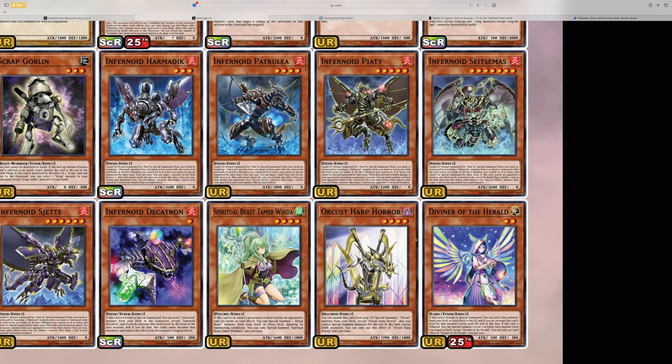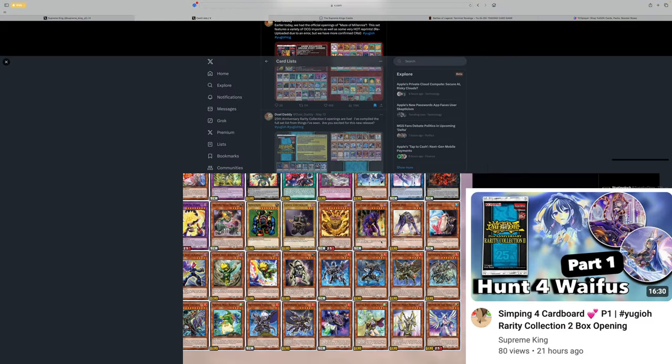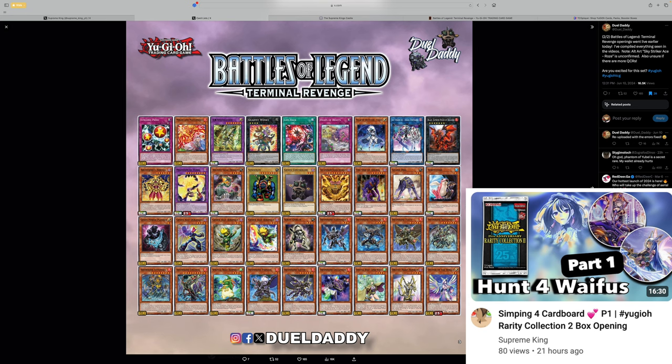Diviner of the Herald is something that's pissing people off because it is an ultra rare — and people are pissed off because Diviner is going to be a QCR here, when it could have been included in Rarity Collection 2 with all the rarities including a QCR printing. And I agree with that. Diviner of the Herald would have actually fit Rarity Collection 2 to a T, because Rarity Collection 2 is just like the rarity collection for the waifus.